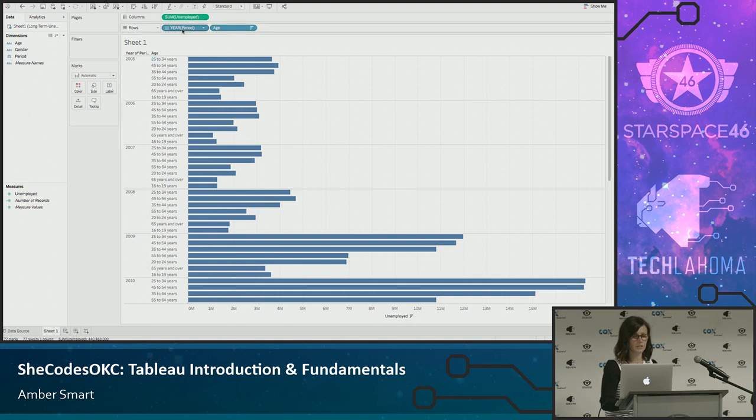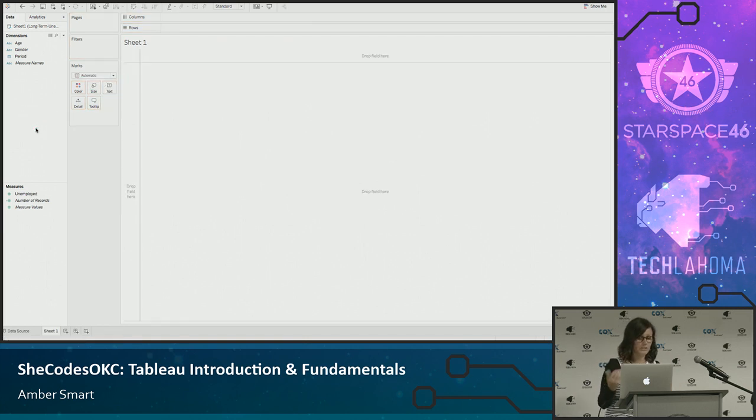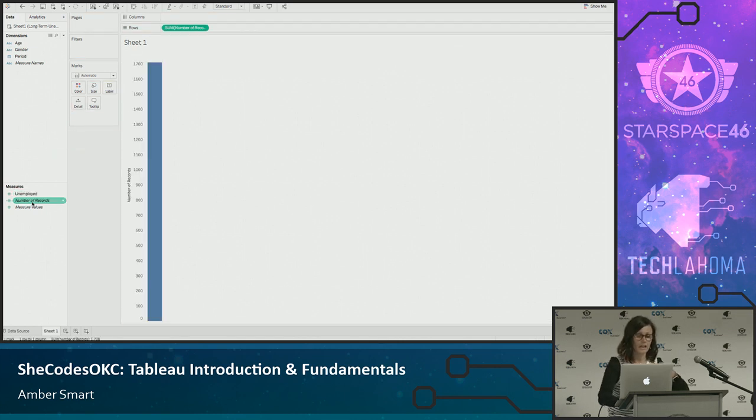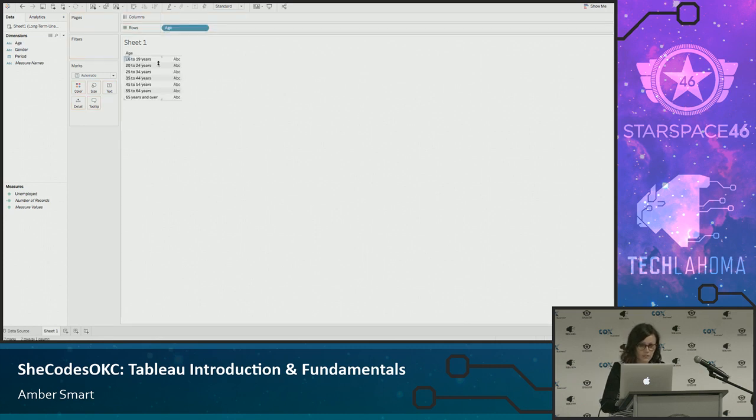I'm just going to walk you through how I think when I get a data set. I really haven't looked at this data set much on purpose — I wanted to demonstrate what my thought process looks like. First I want to know how many records are in the data set. I can simply double-click and add a label to see I have 1,708 rows of data. Then I look at each dimension: these are my different age brackets, and obviously gender gives me men and women. What time frame am I working with? 2005 to 2015.